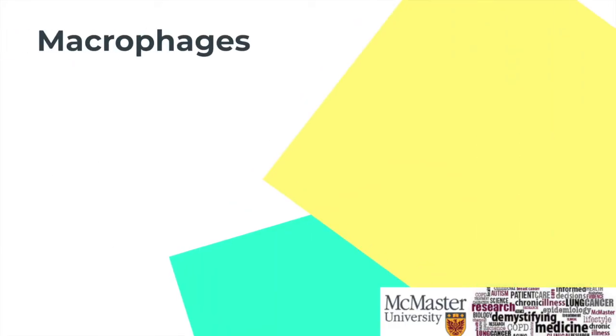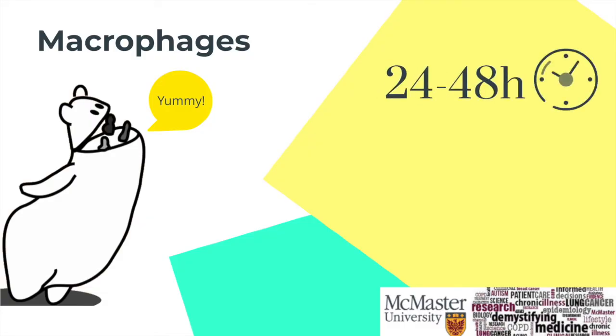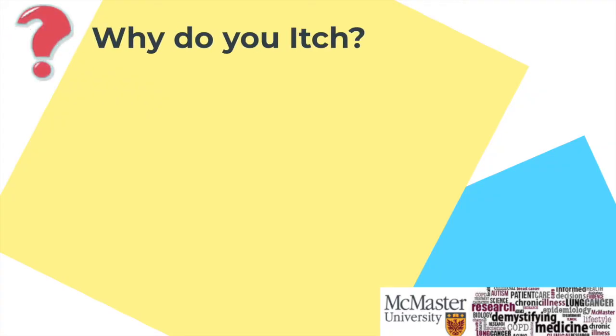After the neutrophils, we have the macrophages — the big eaters — that will appear after 24 to 48 hours. However, macrophages are usually the hallmark of a more chronic inflammatory process. So it all comes down to one question: why do you itch?